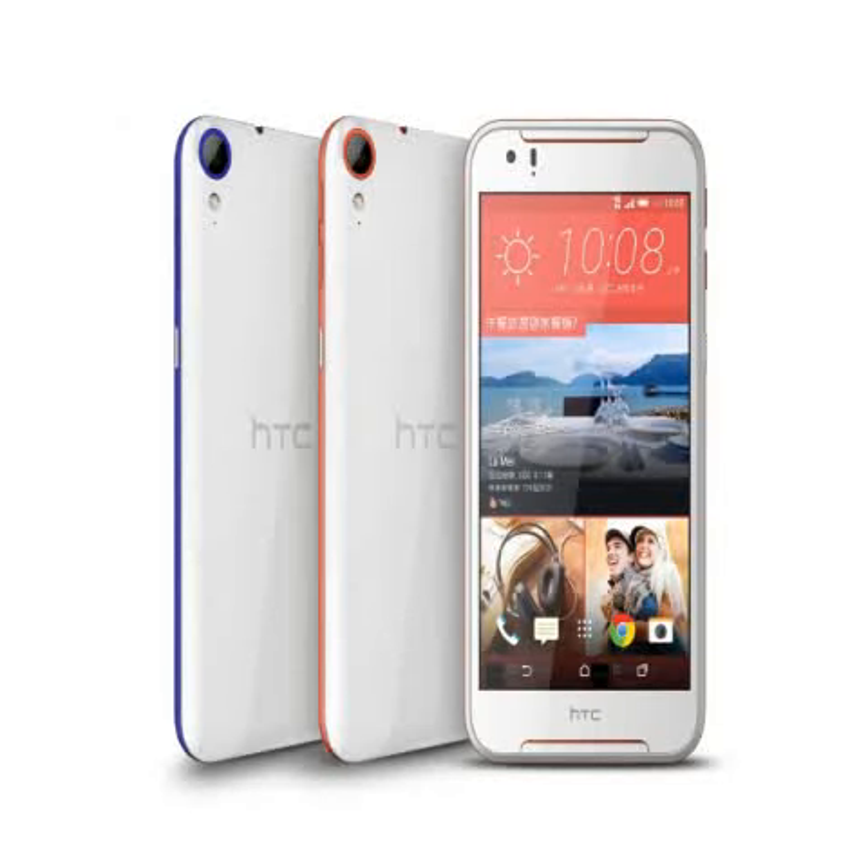HTC on Tuesday launched the Desire 830 smartphone in Taiwan. The smartphone has been priced at TWD 9,990, roughly Rs. 20,600, and will go on sale this Friday in the country.